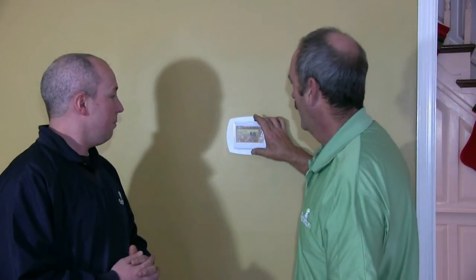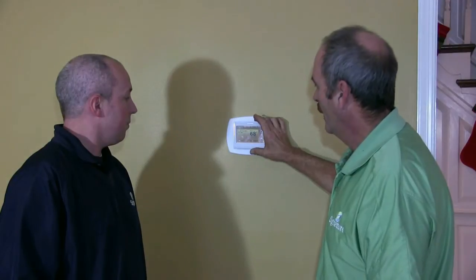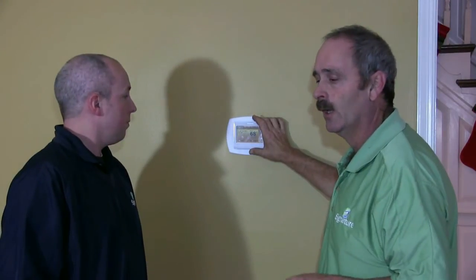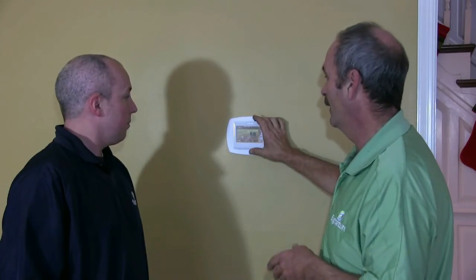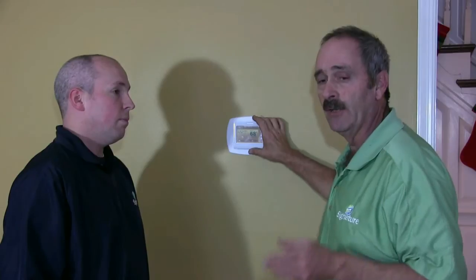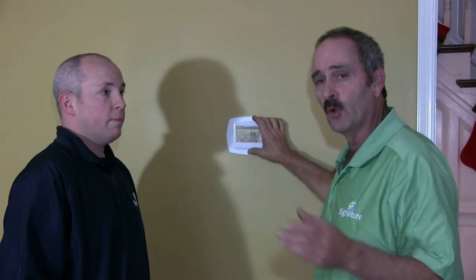Thanks for that great introduction Brad. This thermostat is hooked to the central heating system which can control the humidity. Two key benefits of this thermostat are being able to control the humidity for your health and for the health of your home. If you have anyone in the home that suffers from bloody noses or respiratory problems, monitoring and controlling the humidity in your home is a key point.